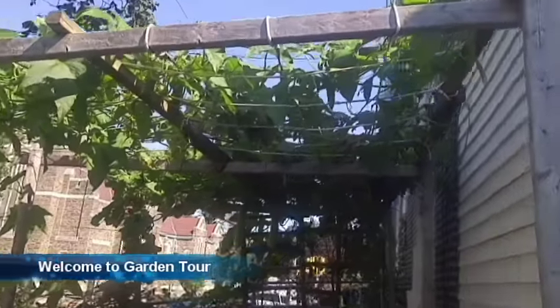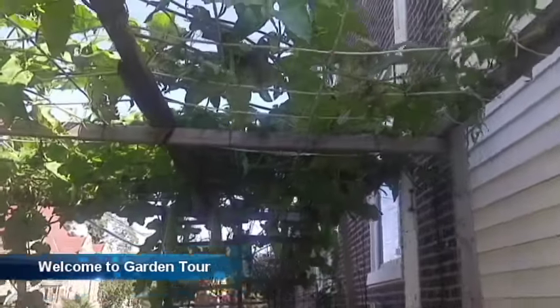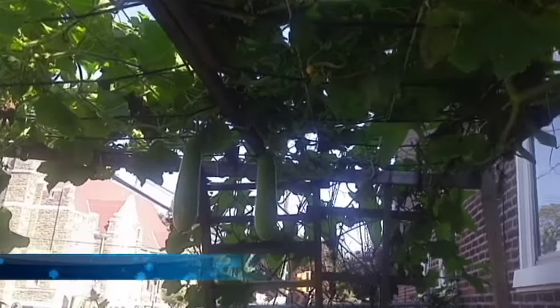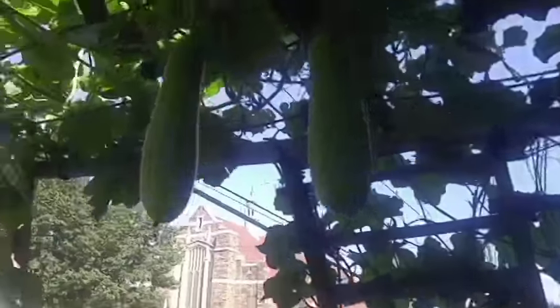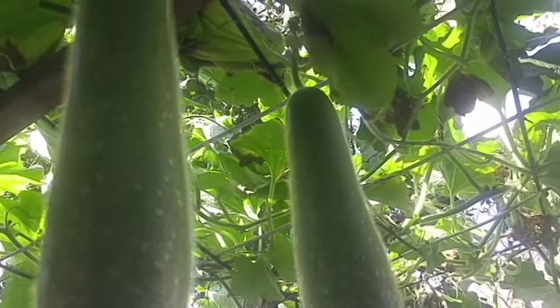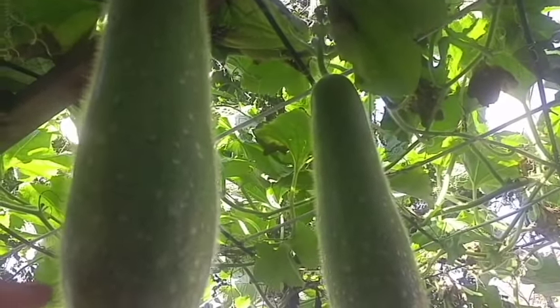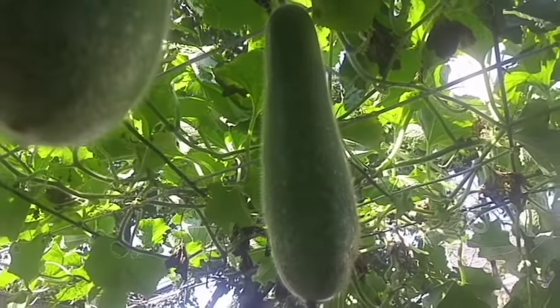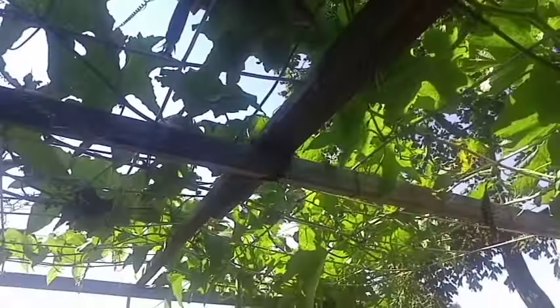Here's a garden update. The last time I was here, this wasn't here, but now it's here. So check this out. I believe this is a bottle gourd. If you guys know, in Cambodia it's called the line. But this is a bottle gourd, I believe — correct me if I'm wrong. So this is an arbor, and there you go.